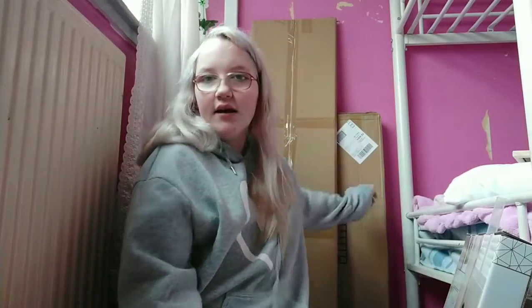The long thing there is a full-length mirror from Argos and that was £20. This here is a shelf from Amazon and that was also £20.